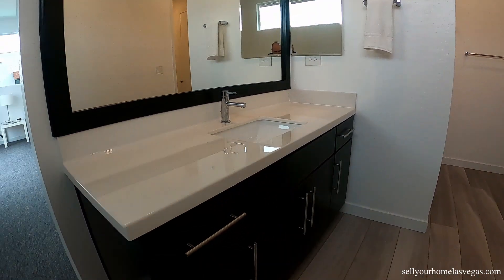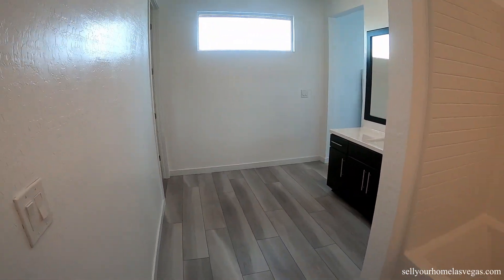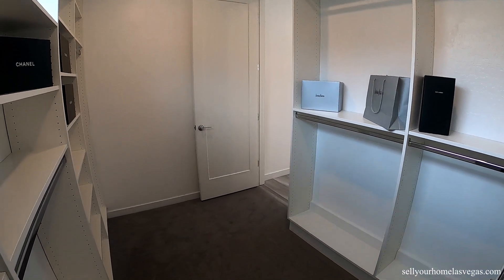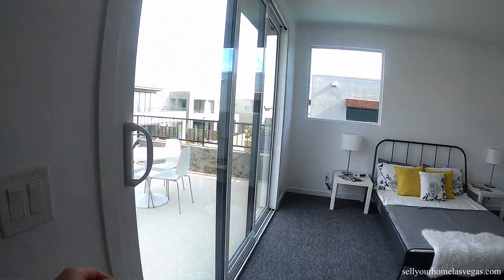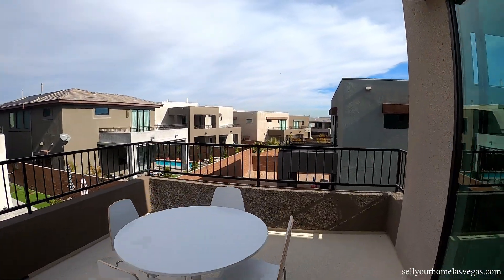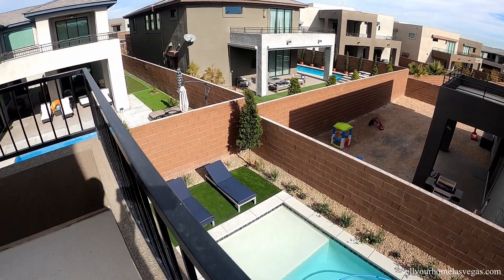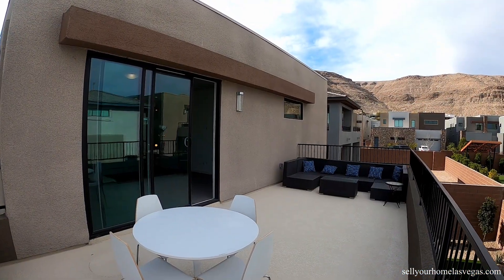Got the master bath — has a tub and shower combo. Nice walk-in closet. Let's go take a look out on the balcony. Got a beautiful view of the mountains. It's a beautiful 45-foot lap pool — the LED lighting on that at night is just amazing. I like how they have the pad there for the fire pit with turf around.